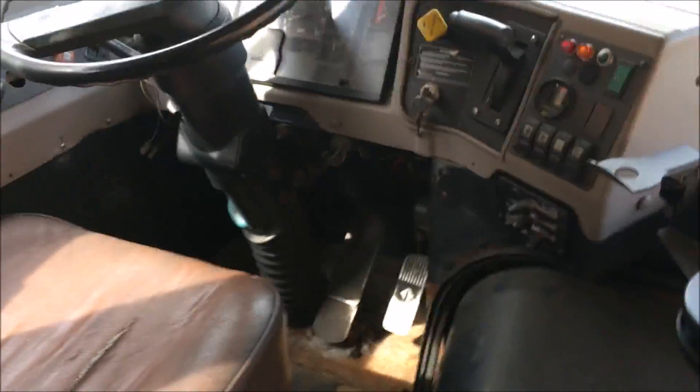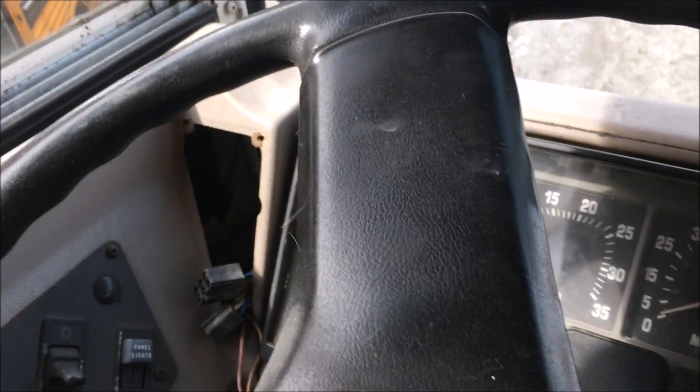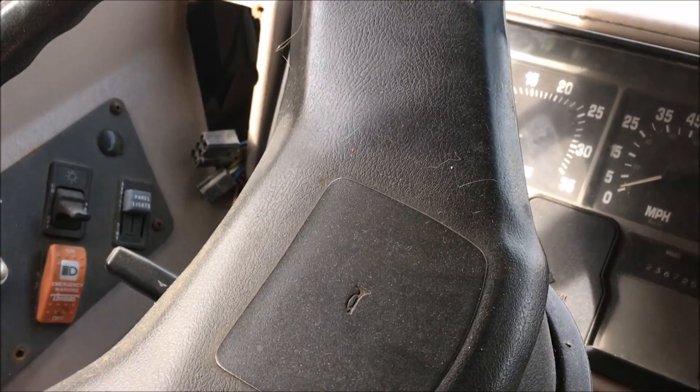This is going to be a manual door. This should open. There you go. Back window in here. Let's see if she has any power — she does.